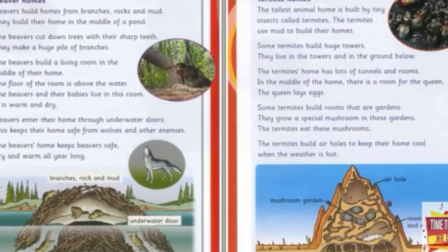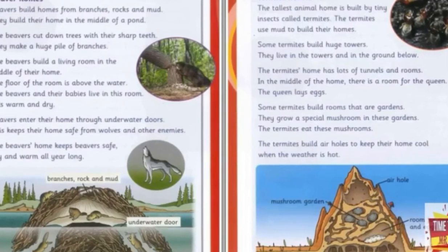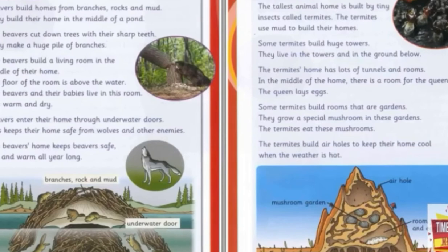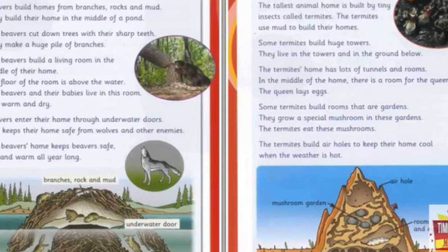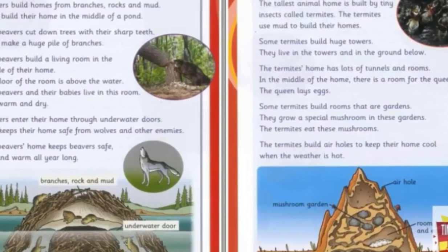It is warm and dry. Beavers enter their home through underwater doors. This keeps their home safe from wolves and other enemies. The beavers' home keeps beavers safe, dry and warm all year long.